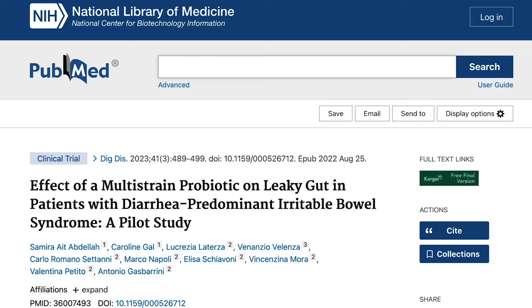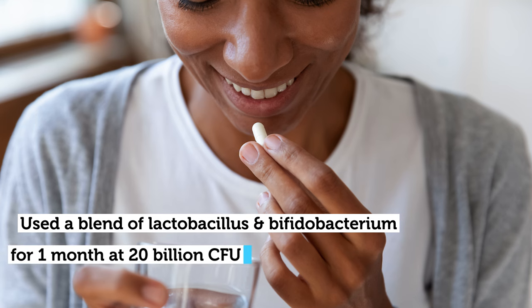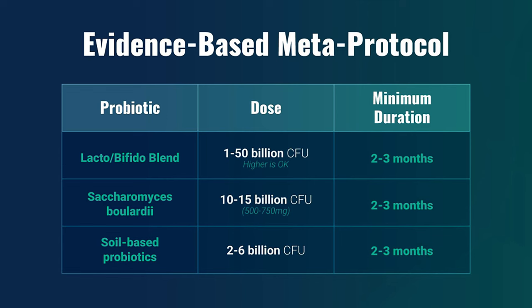The CHIEF study we covered today used a blend of lactobacillus and bifidobacterium for one month at a dose of 20 billion CFU. Our lactobifidol blend recommendation is a dose from one to 50 billion per day — anywhere in there is justifiable. We recommend a minimum duration of two to three months to assess full efficacy, because while some trials report improvements in as little as two weeks, people often don't hit a pinnacle of improvement until somewhere between two to even six months. So two to three months is the minimum, not the maximum duration.